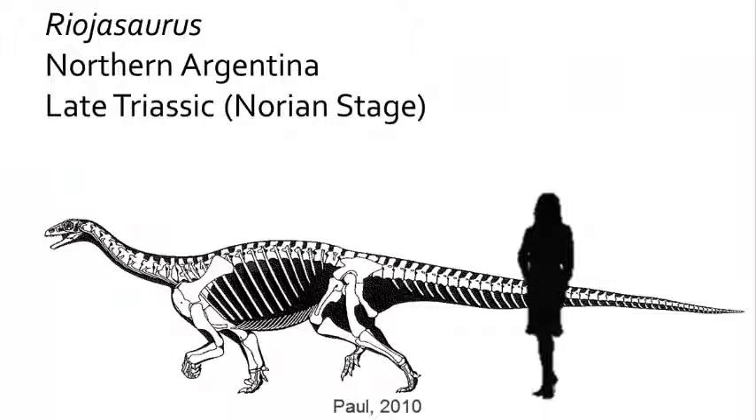Indeed, globally these early Prosauropoda expanded out of the late Triassic Gondwanaland to become found on nearly every continent. The South American Rheohosaurus is known from several pretty good skeletons, and they exhibit a longer neck and tail and a more quadrupedal mode of locomotion than we find in Eoraptor.